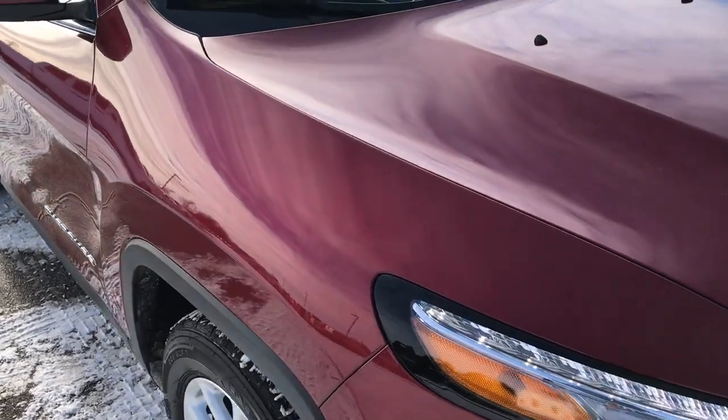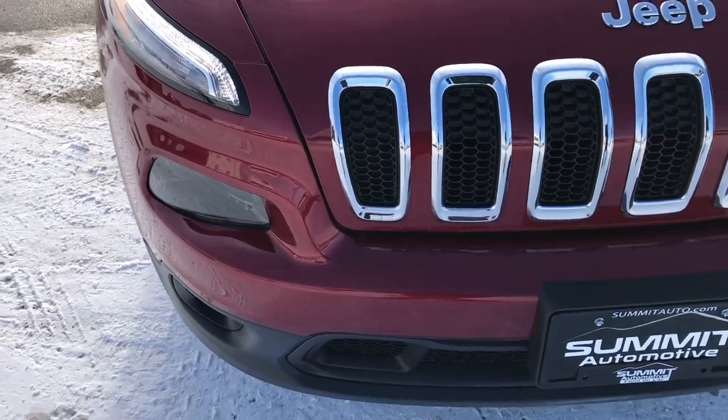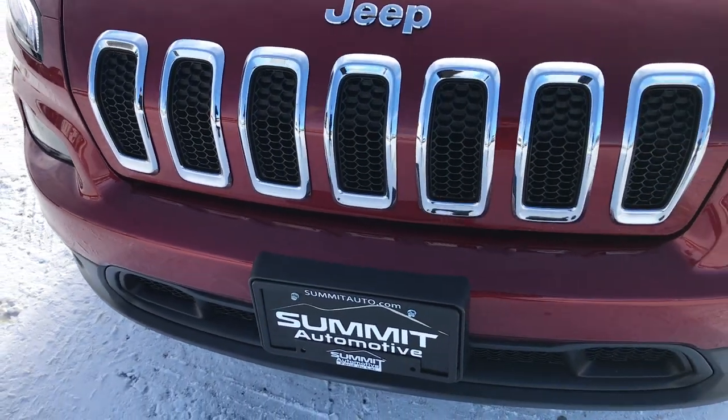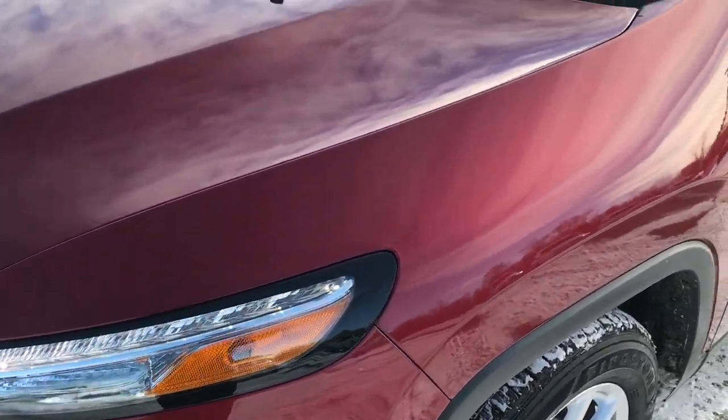This vehicle has the 2.4 liter 4 cylinder multi-air motor which pumps out 184 horsepower. From this HD video you will be able to tell that this Jeep is extremely clean all the way around.